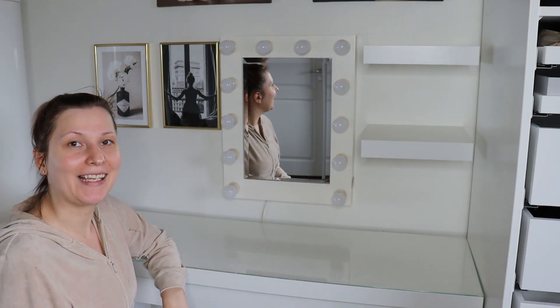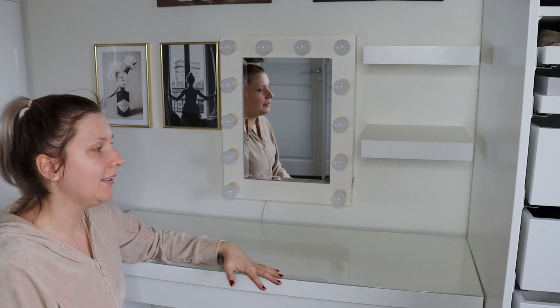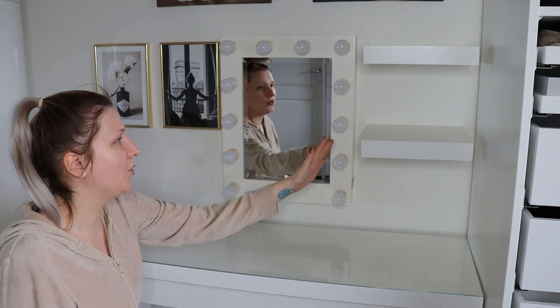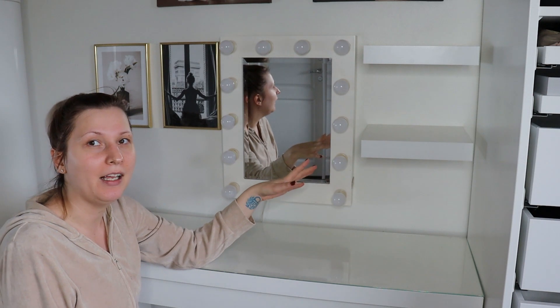It is the next day now that I'm filming the second part of this video. I did move my vanity across the room. I have my mirror here, and next to the mirror a couple of small luck shelves from Ikea.